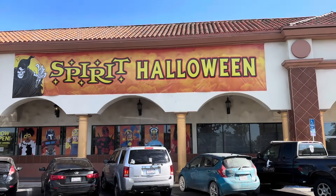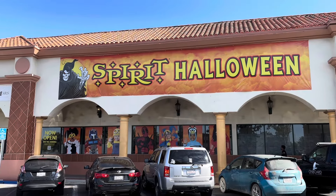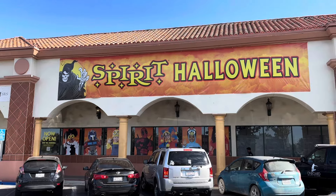What is up everybody, this is Dr. Blackmole back with a brand new video. I am at a Spirit Halloween in Lancaster and we're gonna be checking out what this store has.